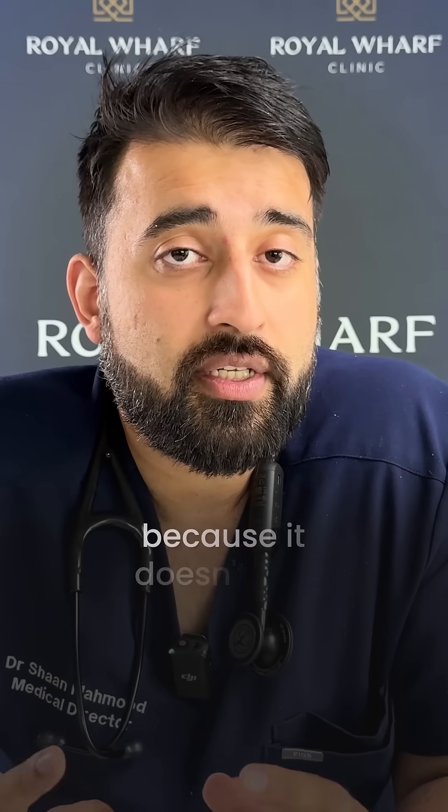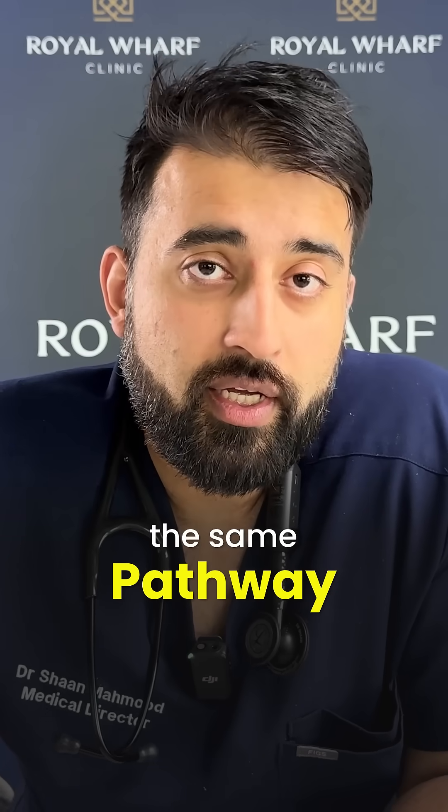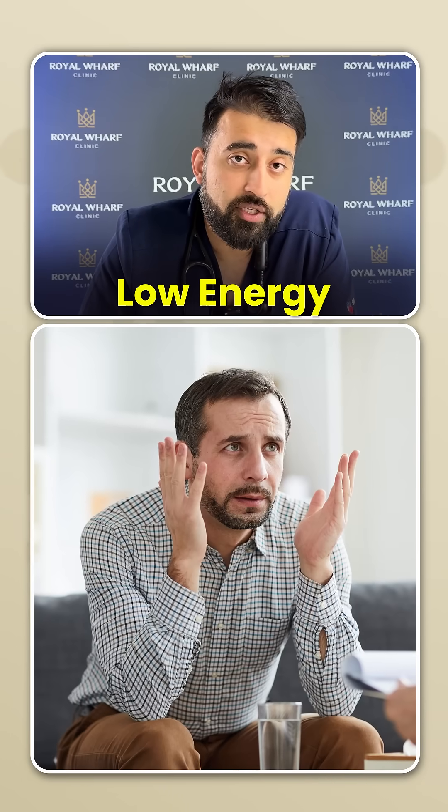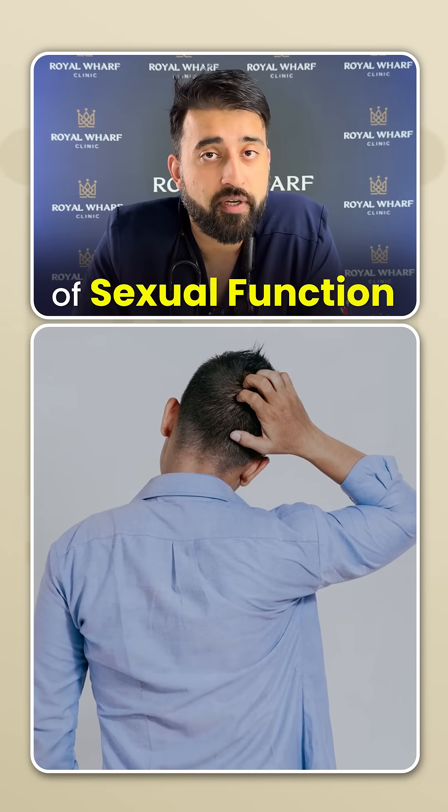There are some benefits to this, because it doesn't use the same pathway as DHT blockers like finasteride or dutasteride, which means it doesn't seem to have the same side effects such as low mood, low energy, and potential issues with sexual function.